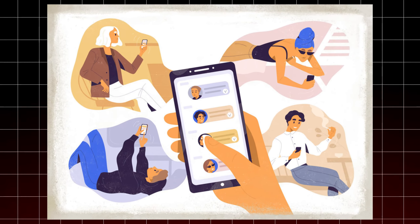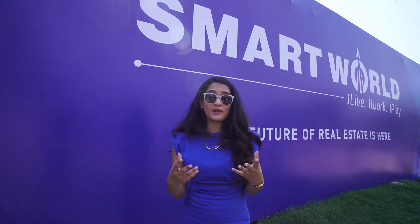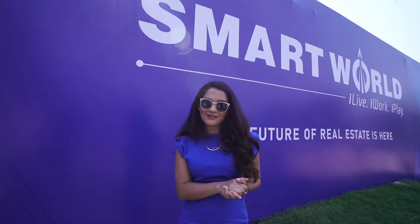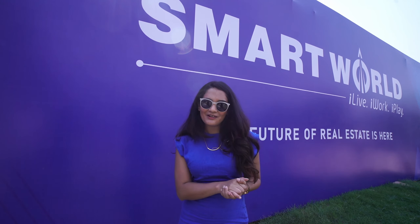Everything — be it the architecture, the interior, or the landscaping — is handled in-house. This ensures that nothing is missed and everything is new and massive, making it an exceptional offering for customers looking for a truly premium living experience.